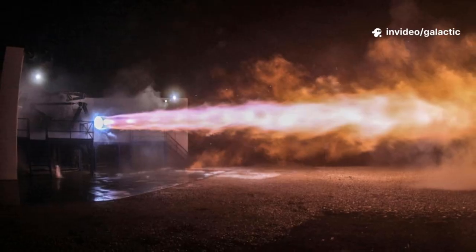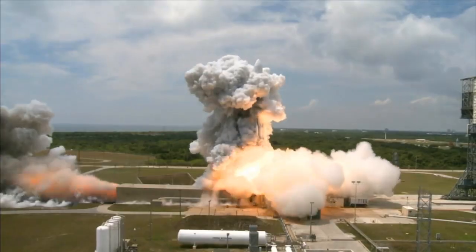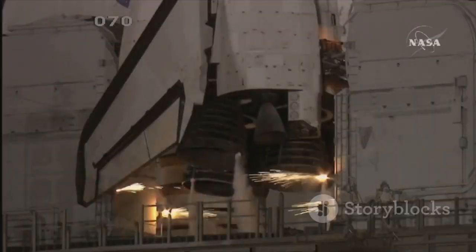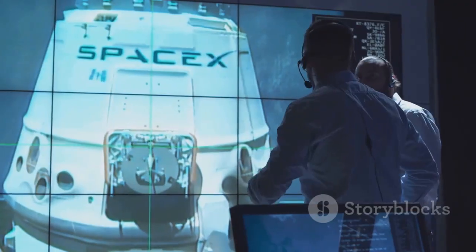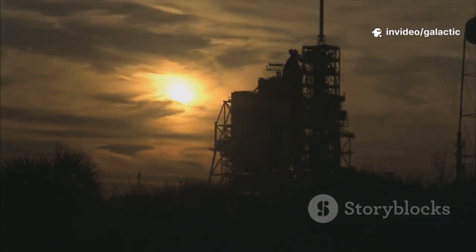The journey to Raptor 3 was filled with setbacks and breakthroughs. Every failure taught us; every explosion was a lesson. Rapid iteration fuels our innovation — we embrace failure as a step toward success. Raptor 3 stands as a testament to human ambition and resilience.